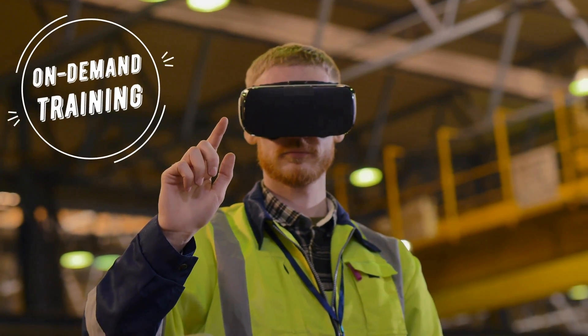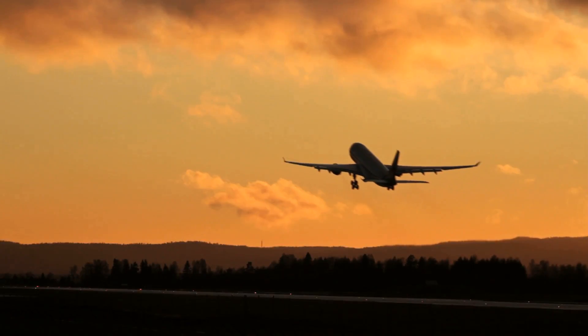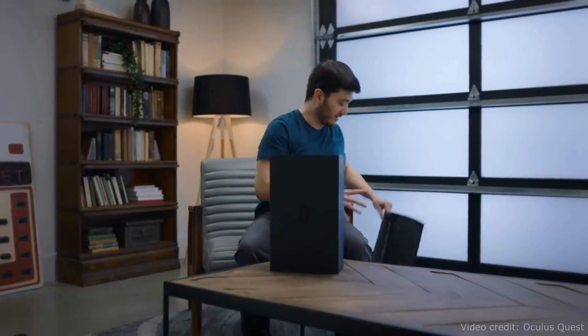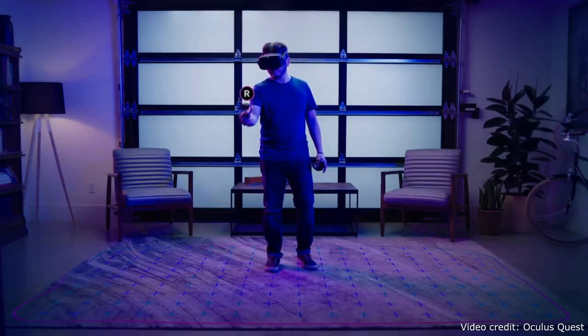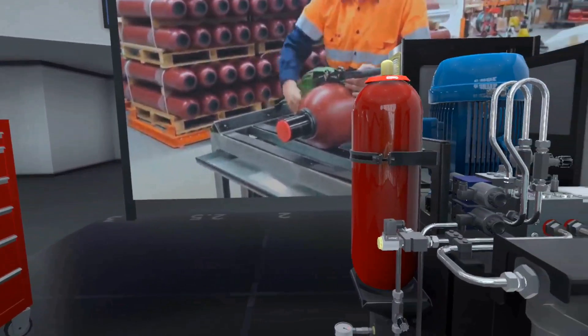Most students start with on-demand training. The virtual reality headsets are sent to them and they embark on a journey of VR orientation and basic training. Through the technological advancements of VR, students will experience a new world — a world where learning is fully immersive and fun.